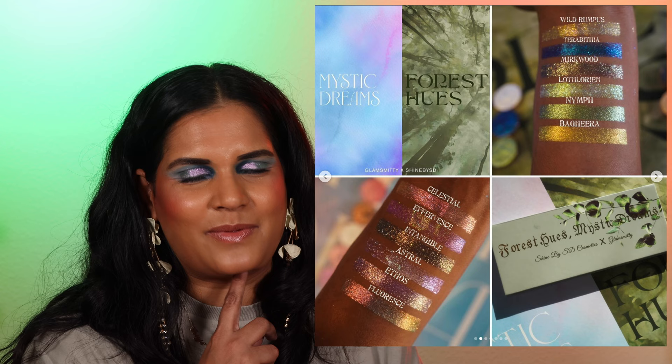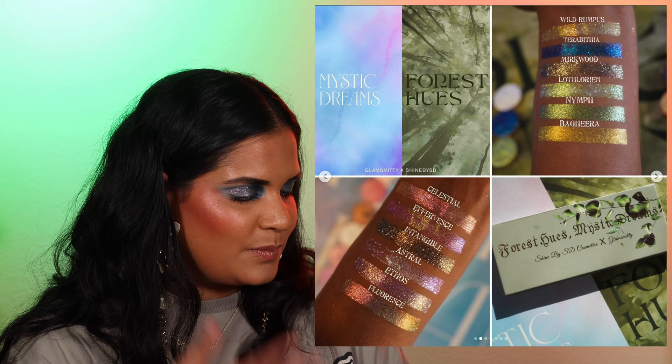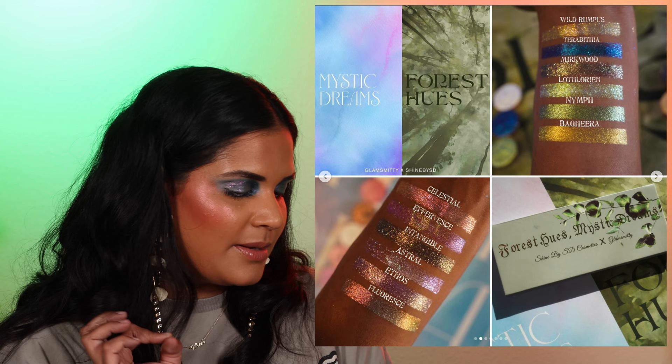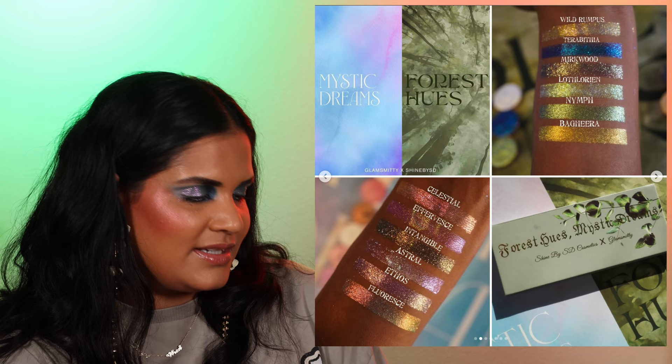Whether I pick this up will depend on the price, because indie shadows tend to be expensive. I'm trying really hard to save so I don't know if I'll be able to afford it, but it looks beautiful. I'm not sure if it's going to be offered in a palette setup, but I would love to be able to pick it up in a palette if so. I'll put any information in my pinned comment as always.